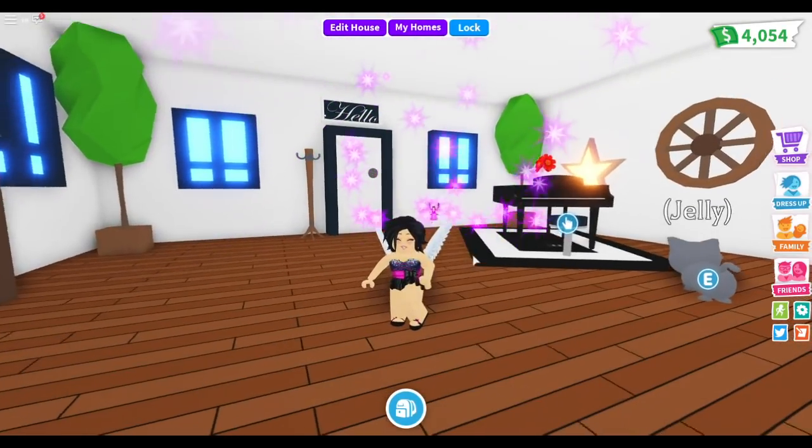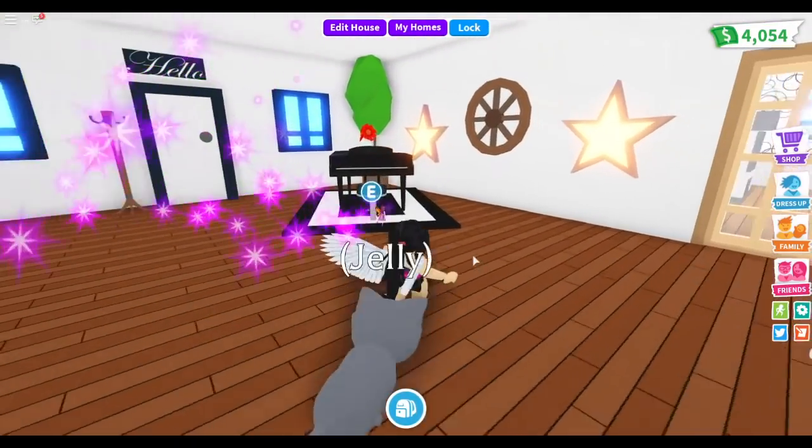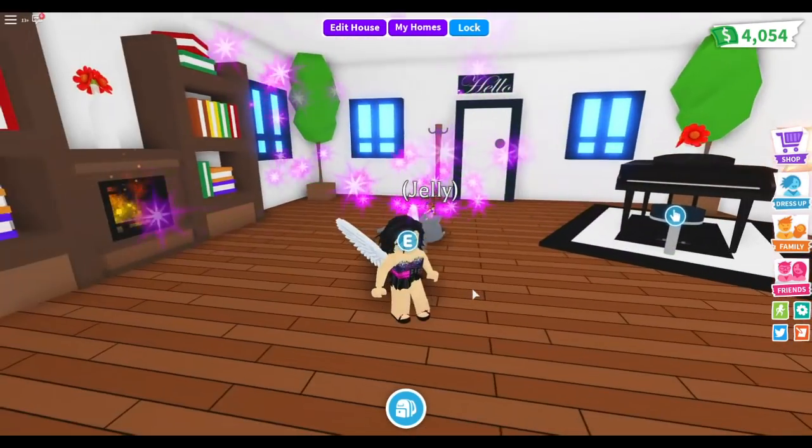Hey guys, welcome to the channel! Today we are playing Adopt Me. There has been a new safari update, so now we can actually get more pets and I'm super excited about it.